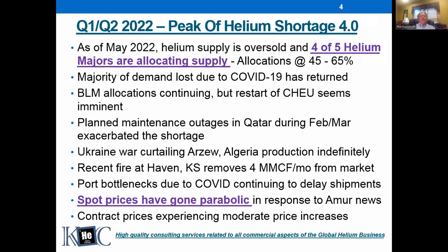Looking at Q1 and Q2, in my opinion we will look back on those quarters as the peak of Helium Shortage 4.0. Depending on who your supplier is, four of the five helium majors have been allocating supply, with those allocations ranging from 45 to 65%. Air Products has not been allocating — they've chosen to price gouge instead of allocating, and they are in a better supply position than the others and have been able to avoid allocations.